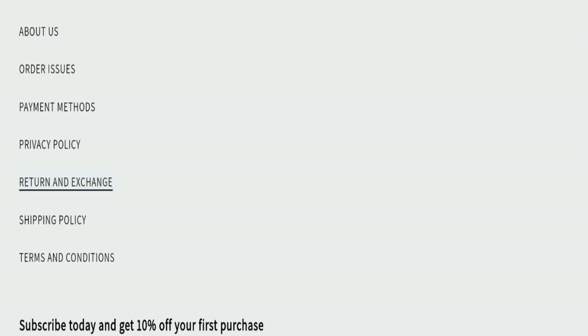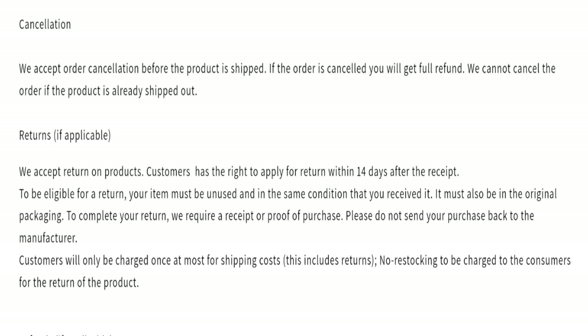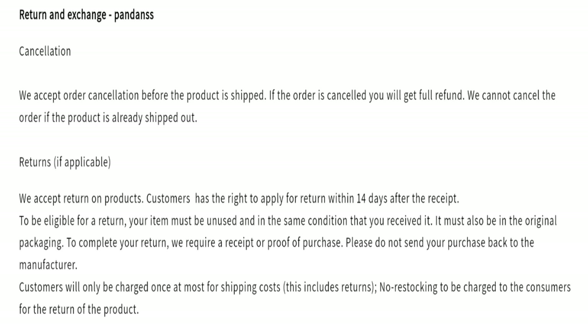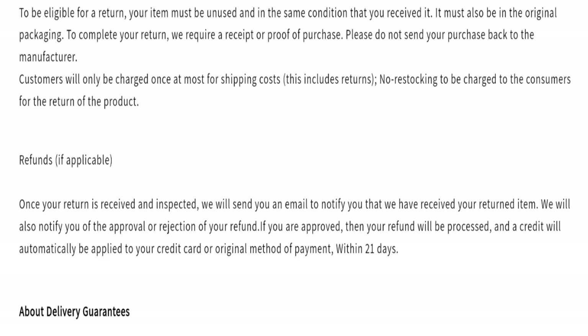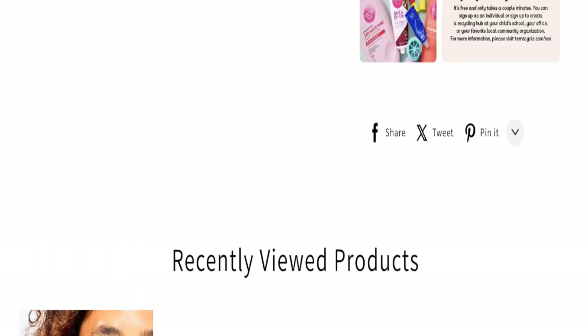Next, talking about the return and exchange policy: as you can see, they mention they accept returns on products. Customers have the right to apply for a return within 14 days after receipt, and the refund will be processed within 21 business days.